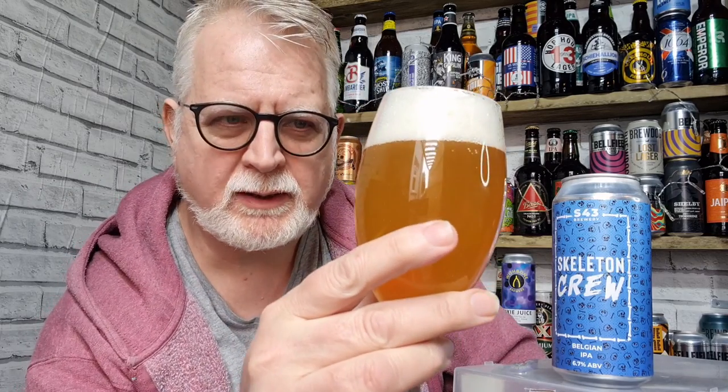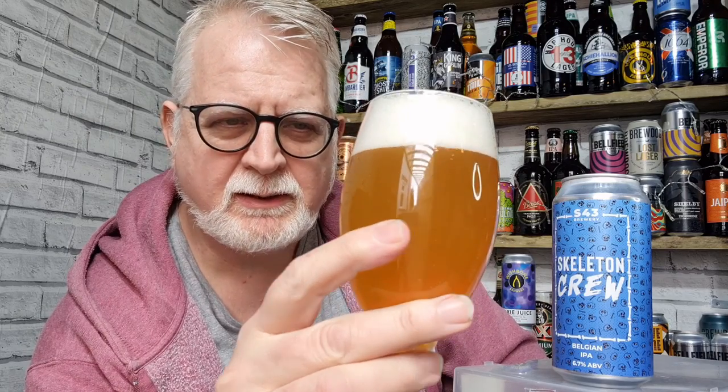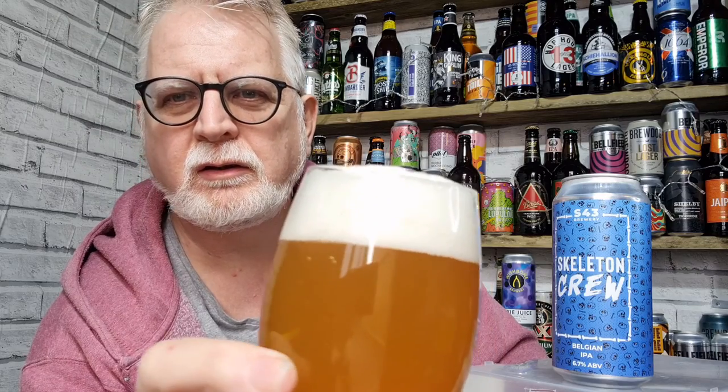So what have we got there? That has poured a nice golden colour. It's hazy. And that's got a good two-finger, lovely frothy head.